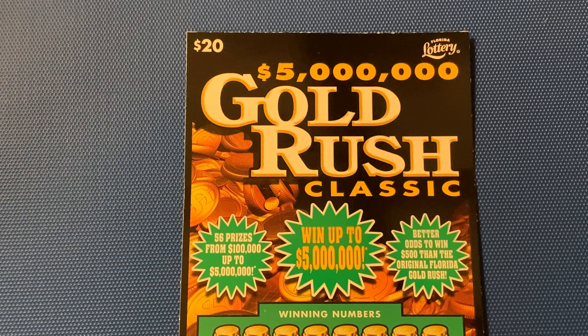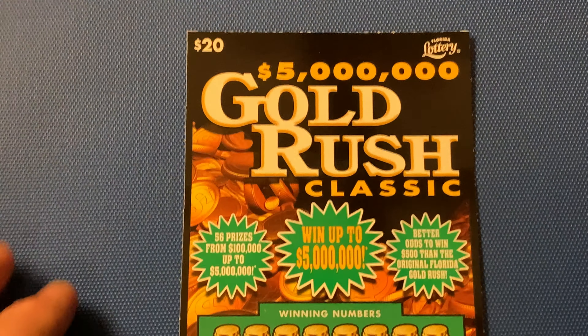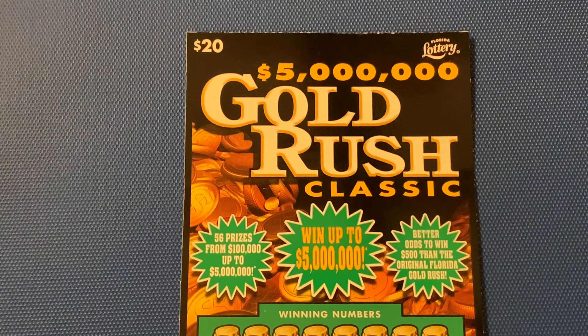Hello there, YouTube! This is the Scratching Wizard down here in beautiful Tampa, Florida. Hello everybody, I hope y'all doing great. Thank you so much for popping in and watching me scratch this ticket.